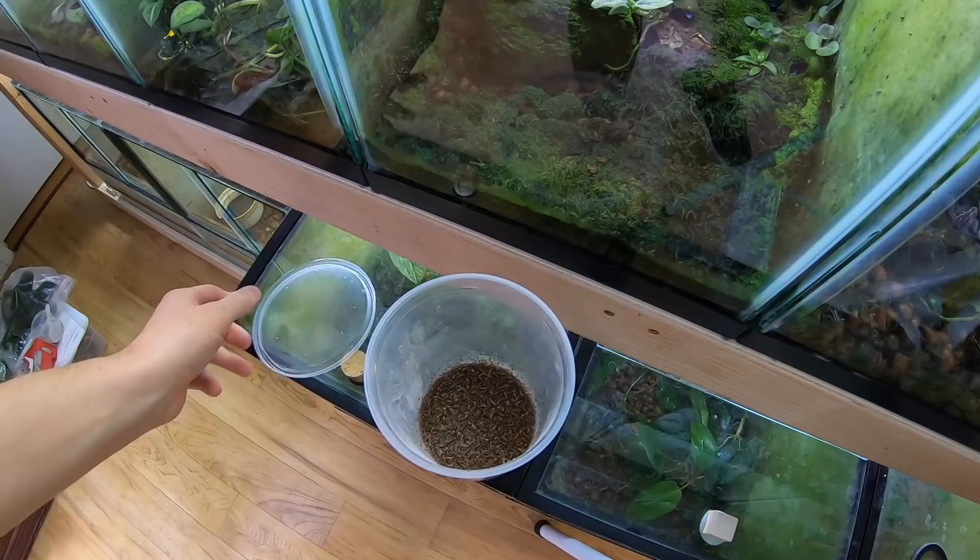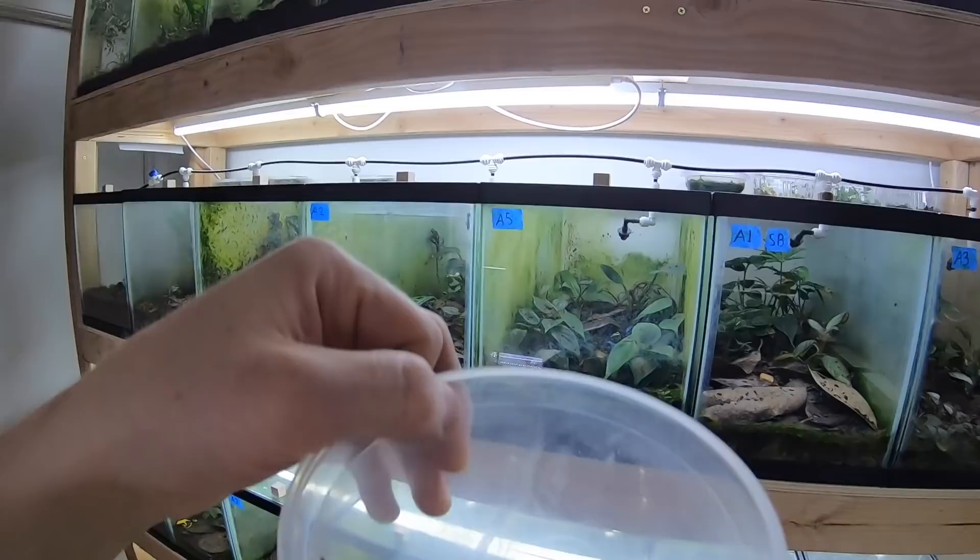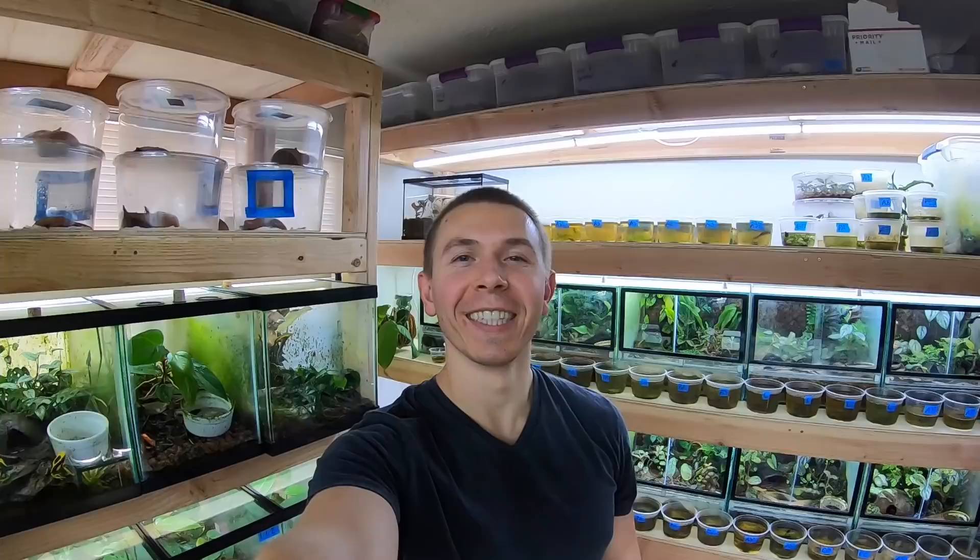Hey everybody, welcome back to TCS Dart Frogs. My name is Travis and today I'm doing a frog room tour. Before I get started, I'm going to go around the room and feed all the frogs — I've emptied a whole bunch of flies into a container, like a ridiculous amount of flies — so you guys have the best chance of seeing everything.